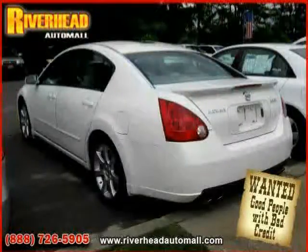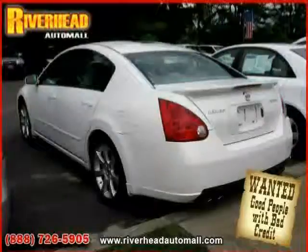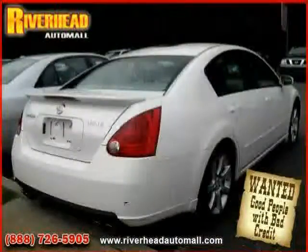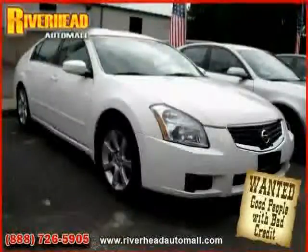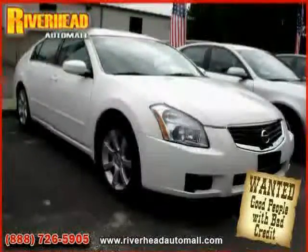Side head airbag, vehicle anti-theft system, rear head airbag, and four wheel anti-lock brakes — driven with care for 32,098 miles — makes this Maxima an easy choice for you.